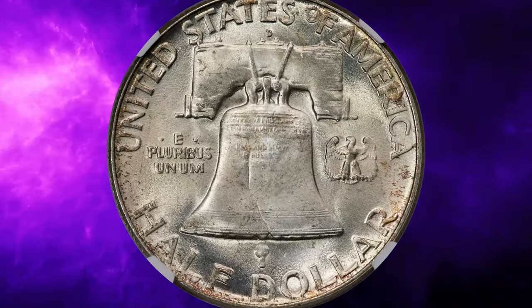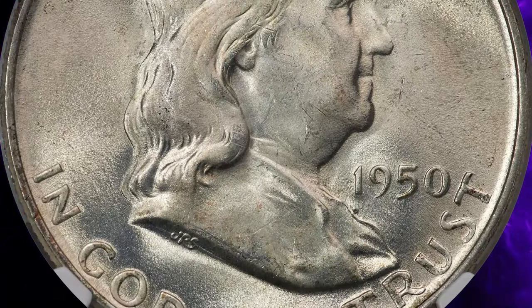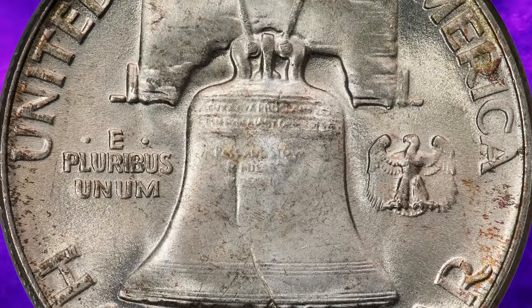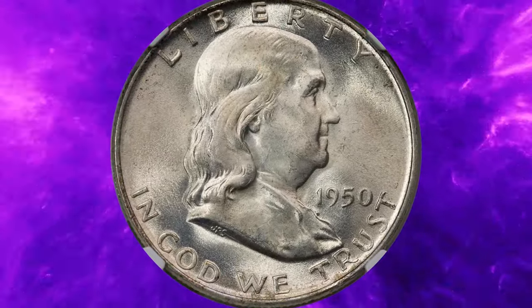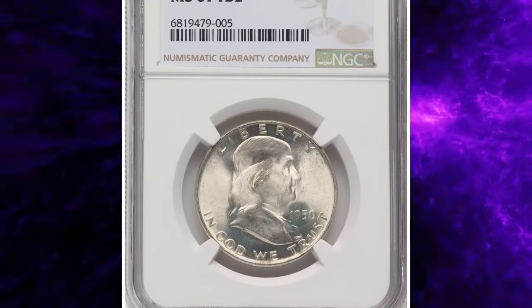The nation finally recovered from post-war inflation and unemployment, which is reflected in the higher mintage during 1950. Over the several preceding years, two fairly minor repunched mint mark varieties are known for 1950-D, one of some note being FS-501. This 1950-D Franklin half was graded MS67 with full bell lines by NGC.